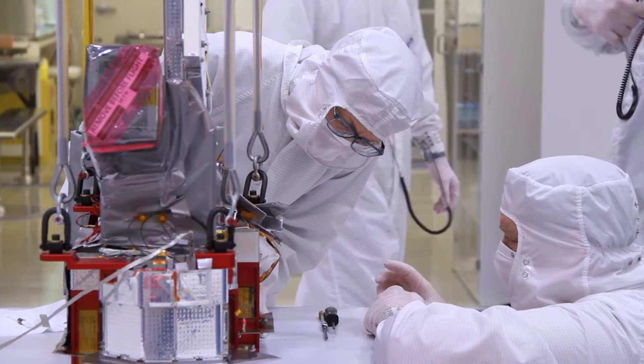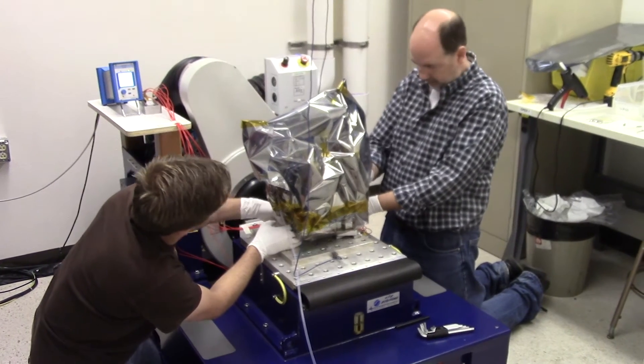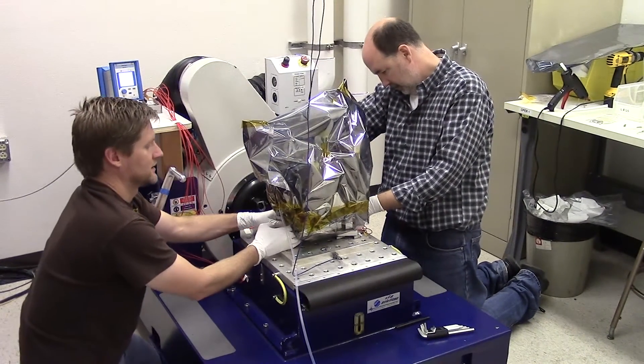We test the instruments by exposing them to all of the environmental conditions that they will experience. This includes the conditions during launch when the spacecraft can experience significant vibrations, so we test the hardware by placing it on a special table that will shake it to simulate those vibrations.